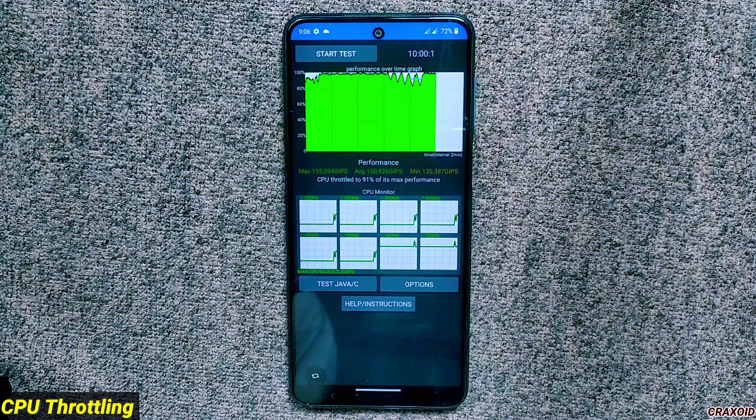For the CPU throttling test, I ran it for 10 minutes and the CPU throttled to 91% of its maximum performance. In the previous build I ran the same test twice back-to-back for five minutes each and no CPU throttling was detected either time. After analyzing all benchmark and CPU throttling results, the previous build has better results compared to this one.